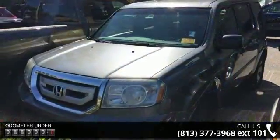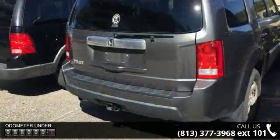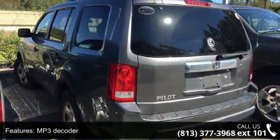7 speakers, MP3 decoder, radio data system, air conditioning, rear air conditioning, rear window defroster, power steering, power windows, remote keyless entry, and 4-wheel independent suspension.